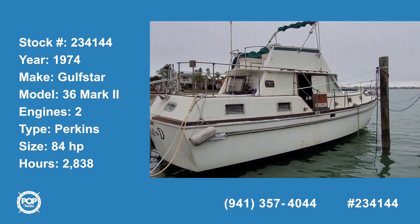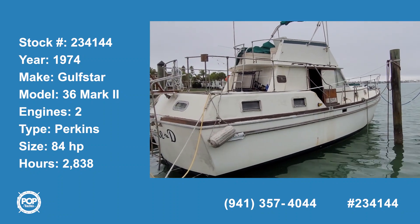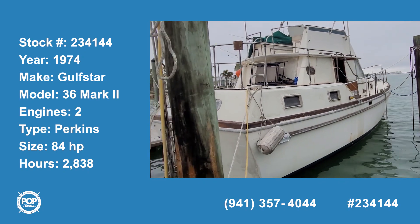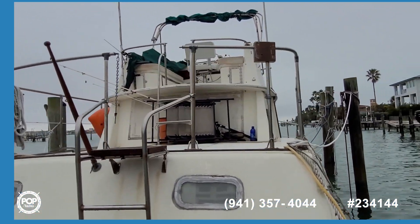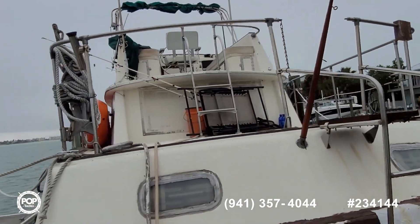Hello and good day. Andy here with Pop Yachts. We're ready for some cruising or full-time live-aboard fun. We've got a 1974 Golf Star — this is the Mark II.